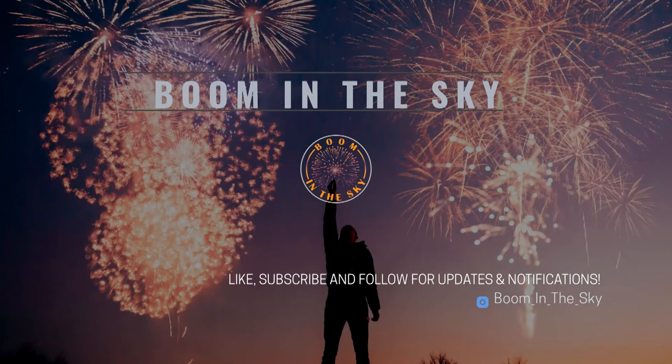Welcome back to the channel, welcome back to the vlog, welcome to Boom in the Sky. This is the last final day of our road trip up and back to North Carolina. We are at our last destination here in Florida — this is Superior Fireworks. I've never been here; I've been on their website a number of times. We're gonna go in and try to get a tour.